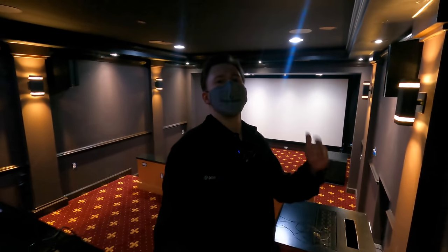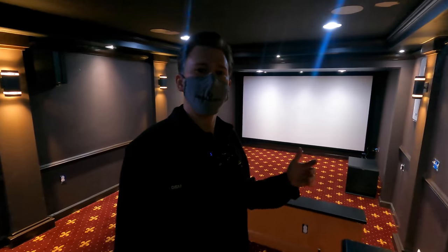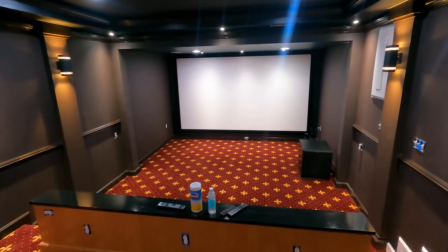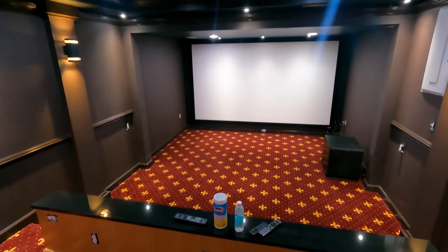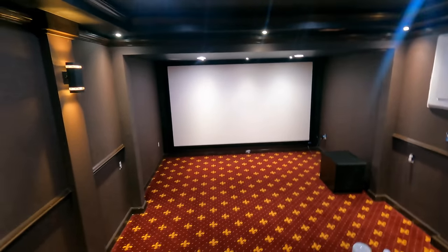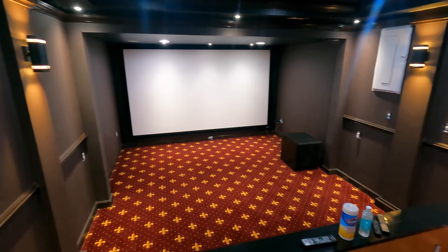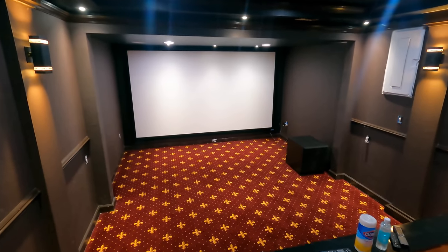Alright guys, I am now in the client's home and I'm gonna take you through and show you exactly what's going on here. Now this particular system is not completely finished, but I think that's cool because I can show you guys a little bit of inspiration prior to completion. We are doing a ton of volume over in the Virginia, DC, Maryland area and other parts of the country, but this particular series I'm on right now is all about Virginia.